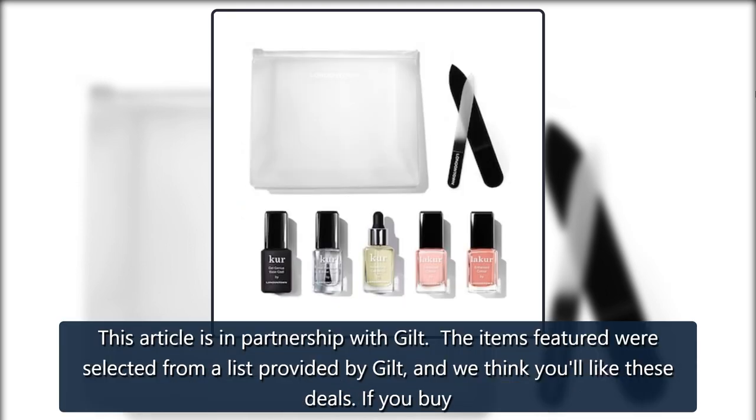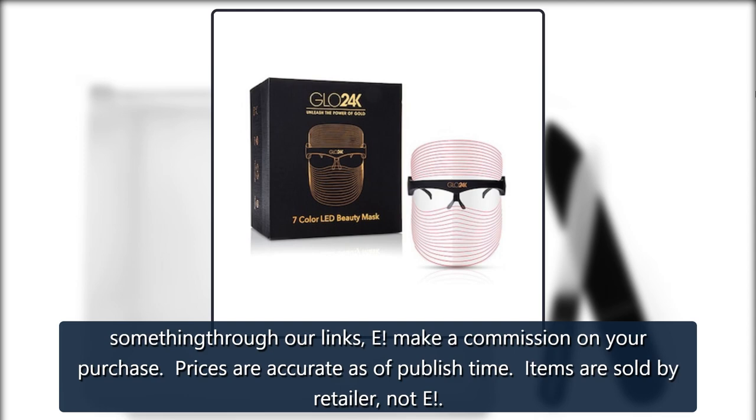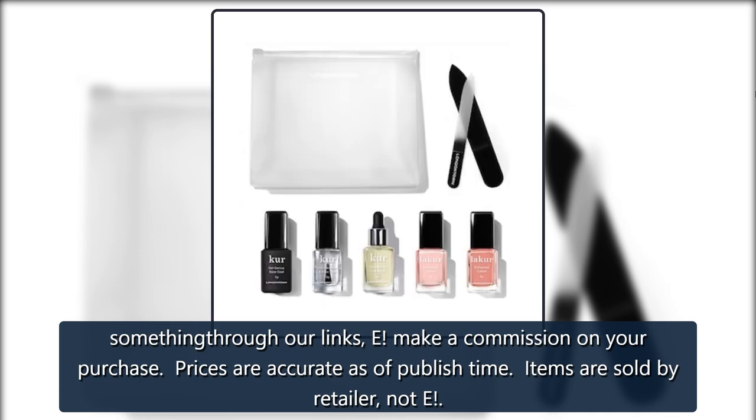This article is in partnership with Gilt. The items featured were selected from a list provided by Gilt, and we think you'll like these deals. If you buy something through our links, we make a commission on your purchase. Prices are accurate as of publish time. Items are sold by retailer, not E!